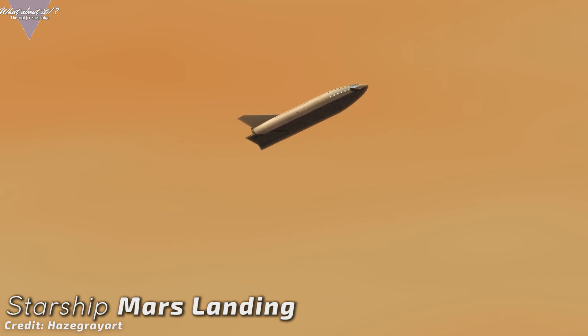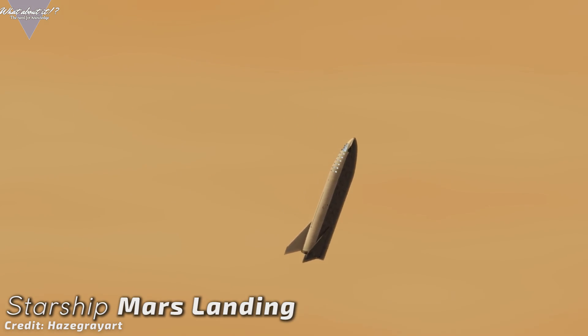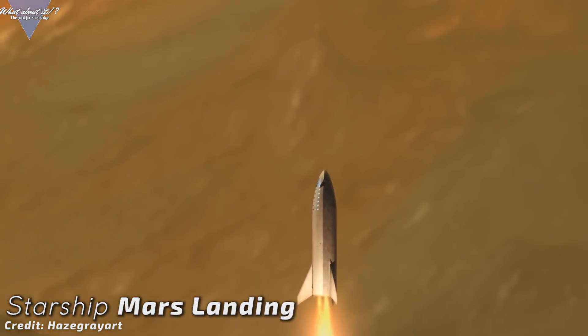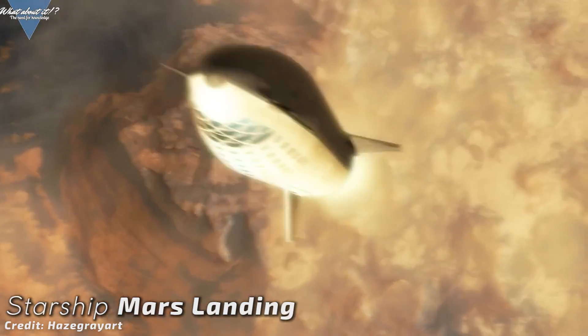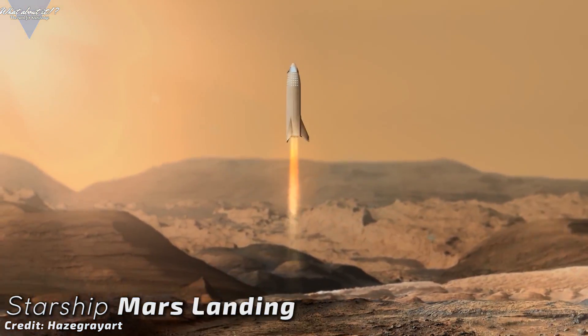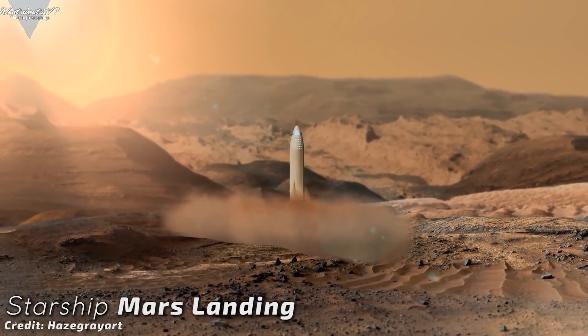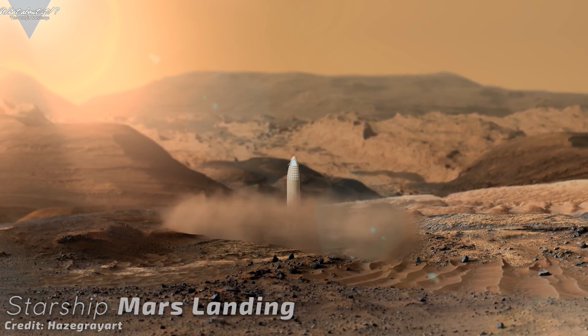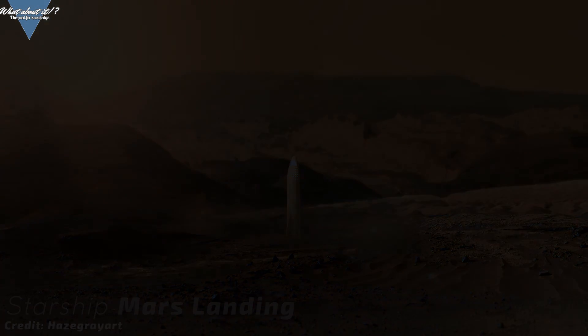Musk also dismissed the whole mini Starship idea brought up by Zubrin in the past. With such cheap costs and such a high production value, SpaceX just won't need to go efficient. It does not matter if Starships can't be used for two years when staying on Mars, as they will produce two new ones per week. Just as a side note, keep in mind that producing an SLS takes roughly 20 years.